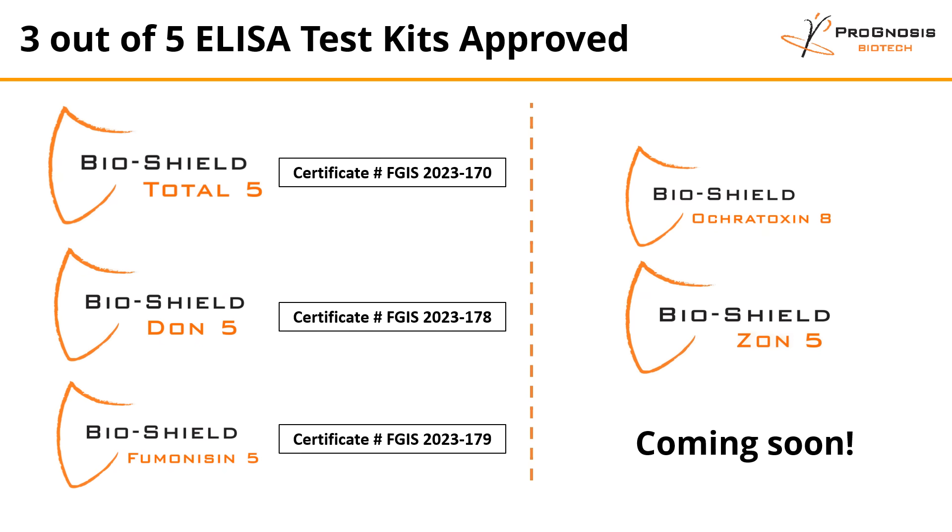This is a major breakthrough for Prognosis Biotech, as three out of the five ELISA test kits where regulated mycotoxins have been recently approved by the USDA. Stay tuned for future updates on ochratoxin and Zon.